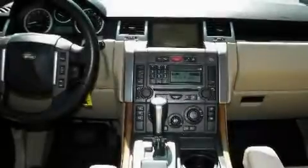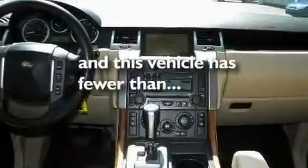Additional features include tinted glass, a traction control system, cruise control, and this vehicle has fewer than 69,000 miles on the odometer.